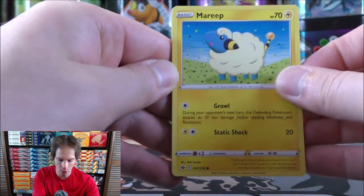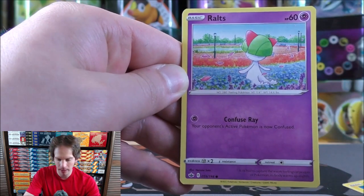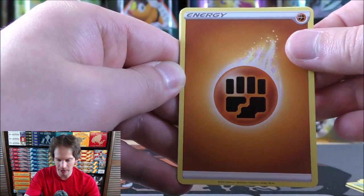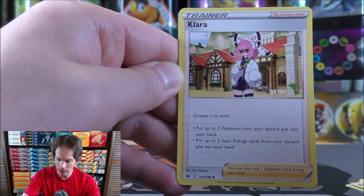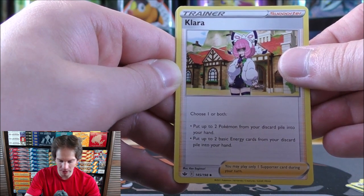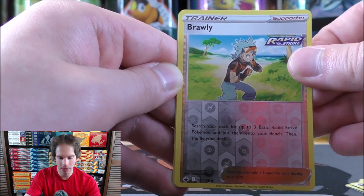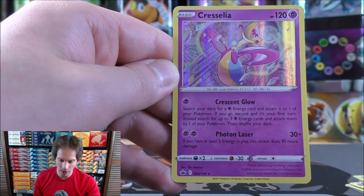Some of those alternate arts are worth more value-wise. First pack in Blister 2 starts with Mareep, Ralts, Castform Rainy Form, Snover, Galarian Yamask, Fighting-type energy, Brawly, Sealeo, Clara — a decent supporter that lets you choose one or both: put up to two Pokemon or up to two basic energy cards from your discard pile into your hand — Brawly as the reverse holo, and Cresselia as the final card.